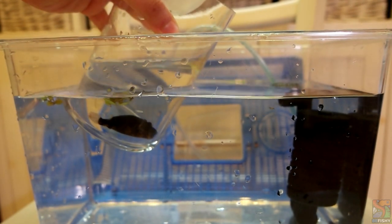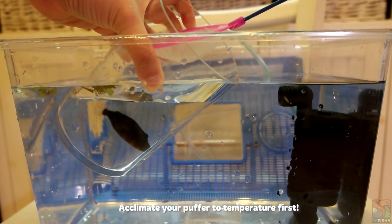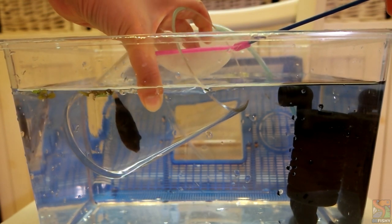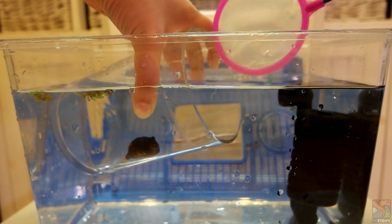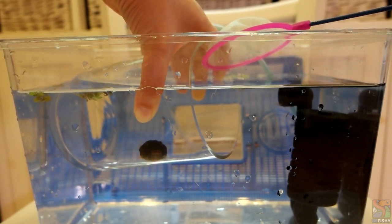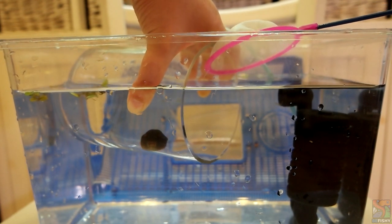After that's done, I'm going to move Calcifer in. With puffers, it is important to use a container or jar when moving them from one place to another. Using a net and carrying them out of water is very stressful for them. When they puff out of water, it is very harmful as they cannot expel the air on their own, which will eventually kill them.